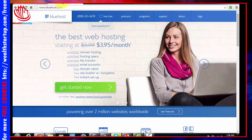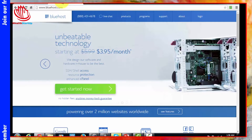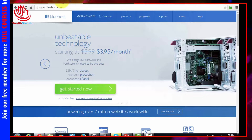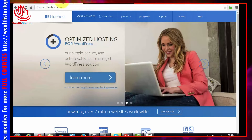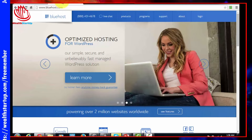Both GoDaddy and Namecheap will sell hosting, but make sure that if you possibly can, use a different company for your hosting and for your domain. When there's a problem you want to be able to isolate that problem, and it's easier to isolate the problem when you have those two sources in different places.